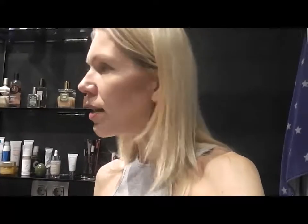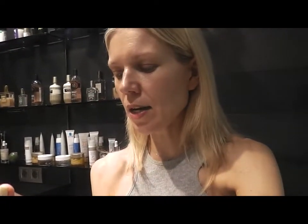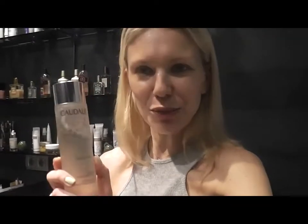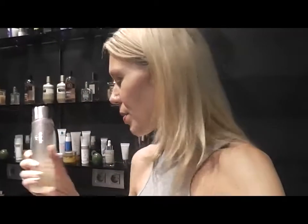Then I use this essence by Caudalie. This is a relatively new product — the Vino Perfect Concentrated Brightening Essence. I'm so in love with this. I'll be talking about it in my July-August favorites coming soon. This is the essence I use after toner and before my serum. It claims to make the products you use afterwards more effective, and it's super moisturizing. Loving this product.